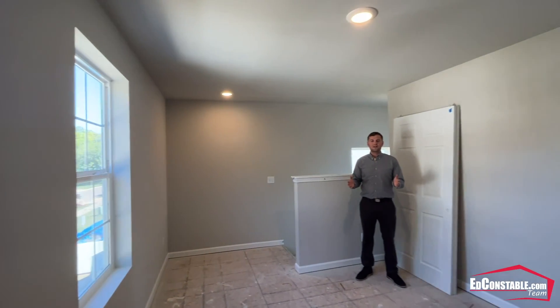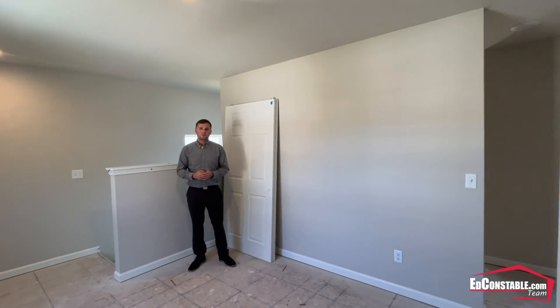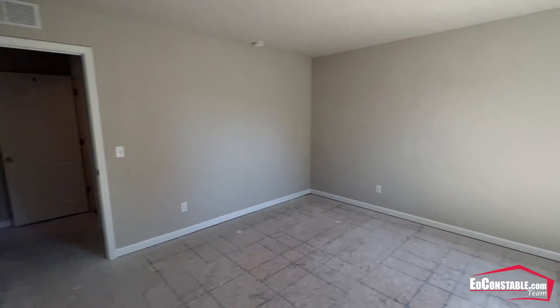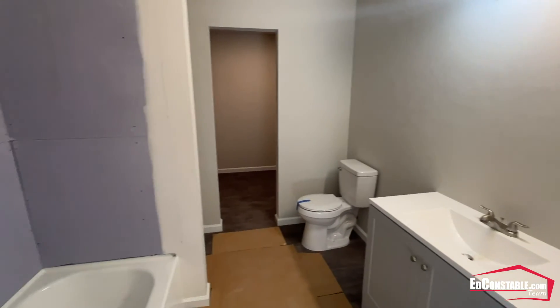The second floor is holding the house's three bedrooms. At the top of the stairs is a nice area that can be used as a private office. The house has a large master suite, with an en-suite bathroom and a huge walk-in closet.